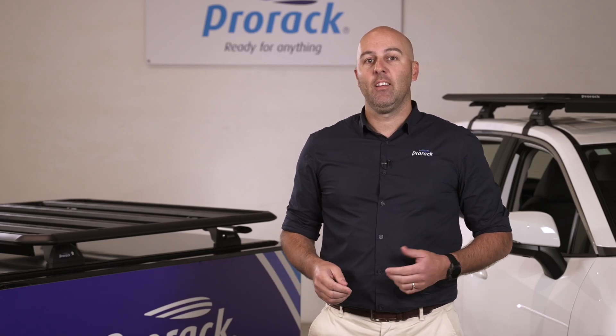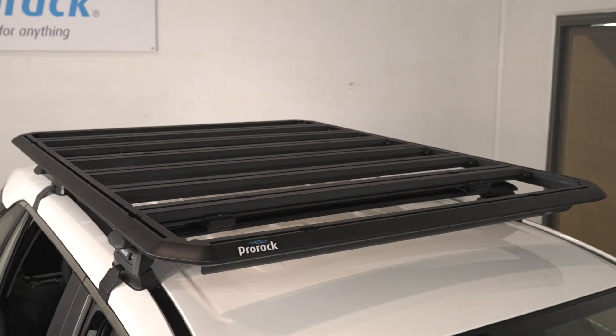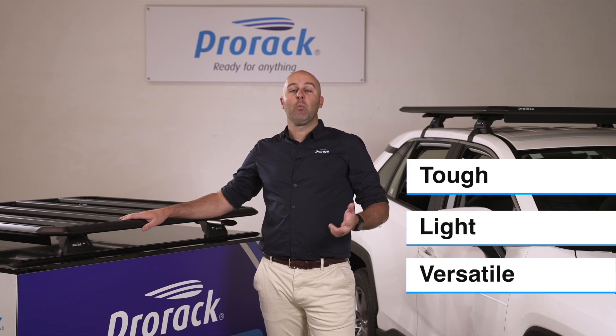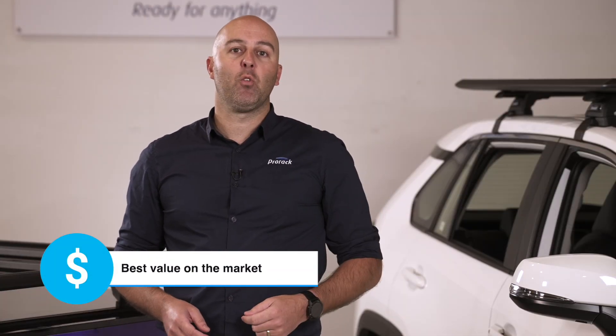Hi, I'm Beau from ProRac and today we're exploring an exciting new product from the ProRac Adventure Series. Introducing the Aerodeck platform — the tough, light, versatile platform with a fitment solution covering the widest range of vehicles in this market. Quite simply, it's the best value platform on the market.